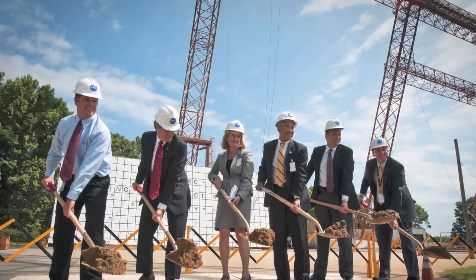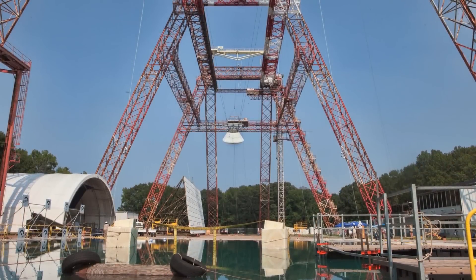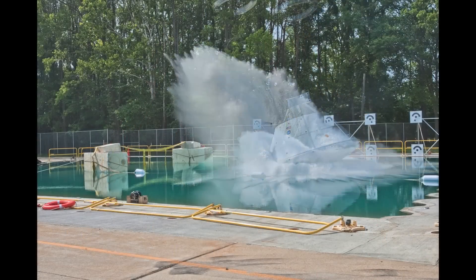Fourteen months ago, we broke ground for the 20-foot-deep water feature that you see behind us today. The gantry, now combined with the water basin, provides the complete capability to validate and certify that future space vehicles are designed for safe water landings.